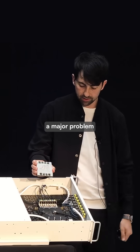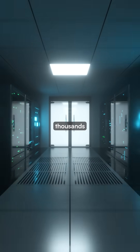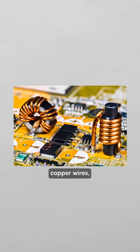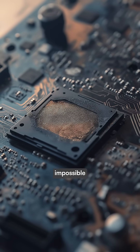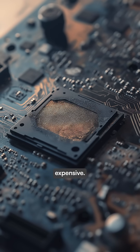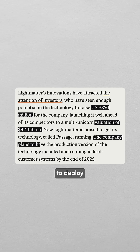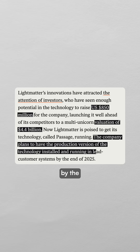The breakthrough solves a major problem for future AI systems that need thousands of processors working together on massive calculations. With traditional copper wires, this will eventually be physically impossible and prohibitively expensive. Light Matter has raised $850 million and plans to deploy this technology in production systems by the end of 2025.